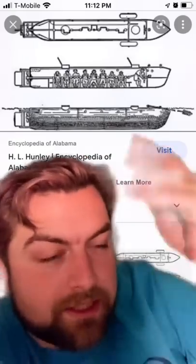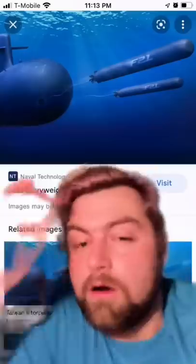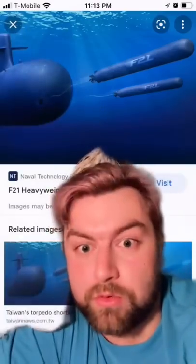Genuinely, this thing — oh god, it didn't work. But when you think of a submarine, one that's like firing torpedoes, this is what you think of — one that actually fires the torpedoes through the water, right?